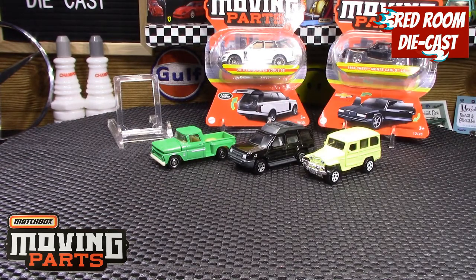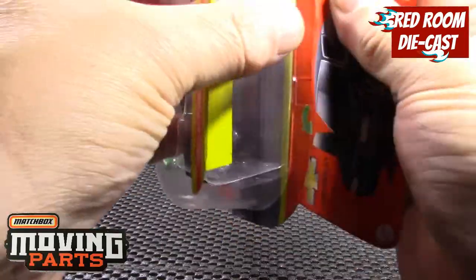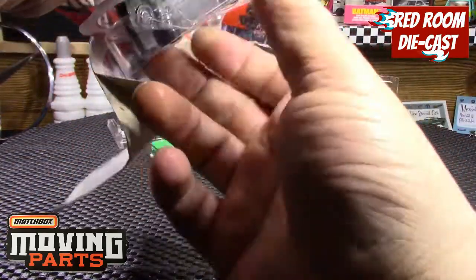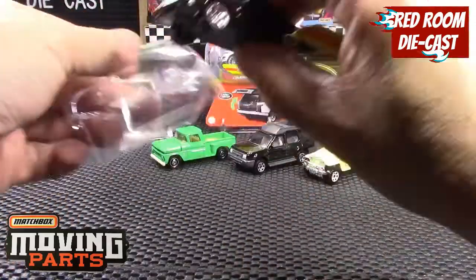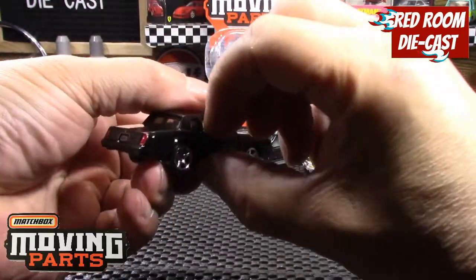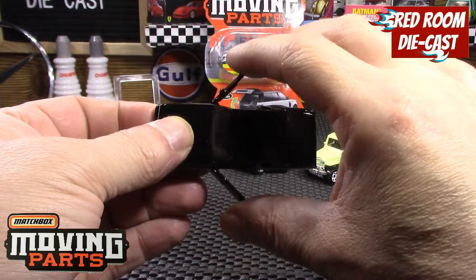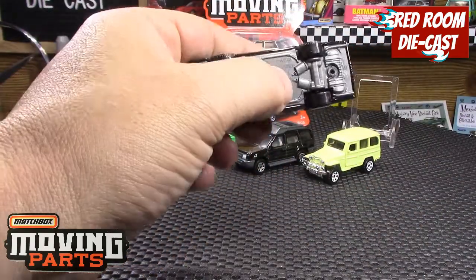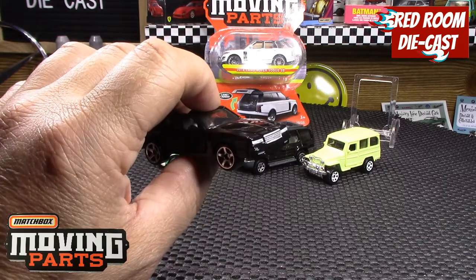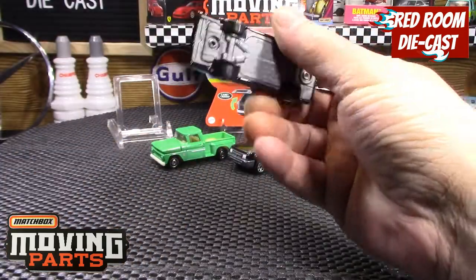The next one is an '88 Chevy Monte Carlo LS in a nice black. The opening features are the doors on both sides — they open quite wide on what look like little spring hinges, like you'd see on a lot of the higher-end ones. They close up really nice. Nice rims, the rear detail is nicely done, the front is nicely tampoed with a painted grille, nice five-spoke rims. Really sharp — I do like this one quite a lot, they did a really nice job.